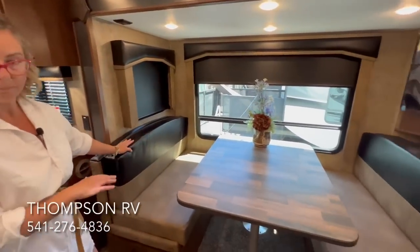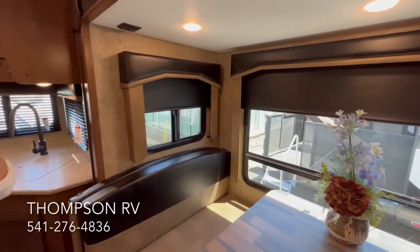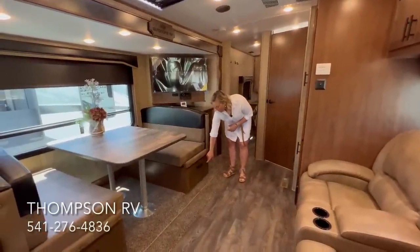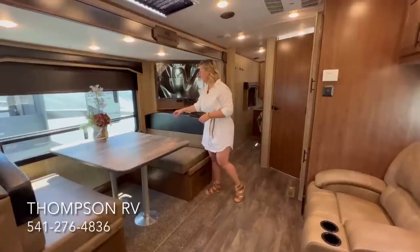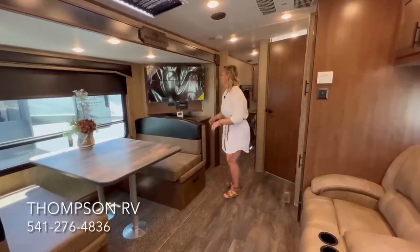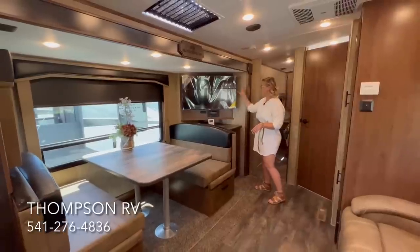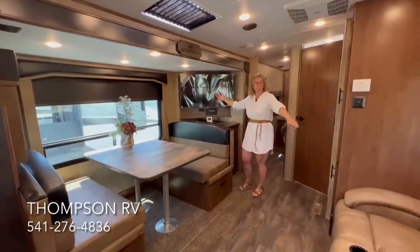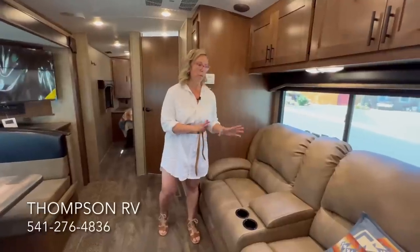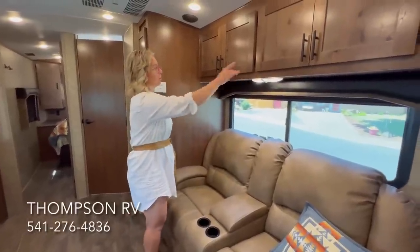The dinette also makes into a bed. In the Backcountry series living area you're going to get the slow-rise blackout shades. Under each dinette booth you have a big pot-and-pan drawer that locks, plus a little extra storage on each side that you access by removing the cushions. This slide-out is slightly larger than your typical 24-foot rear kitchen because they've added a TV cabinet, which gives you really good viewing angle from the theater seating. You can get theater seating or a sleeper sofa; at Thompson RV we option them all with theater seating. There's also additional storage above.